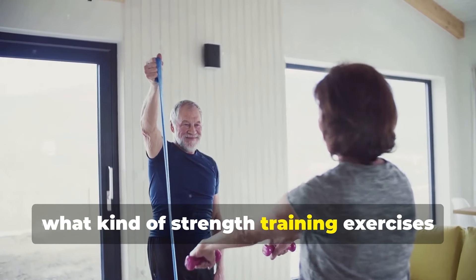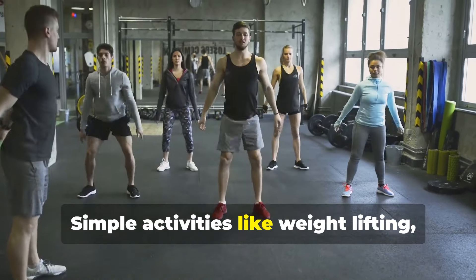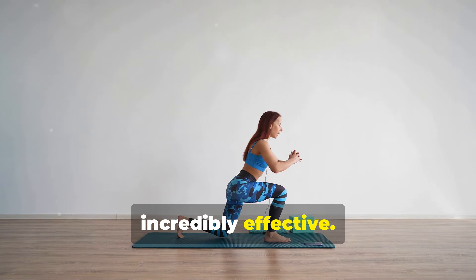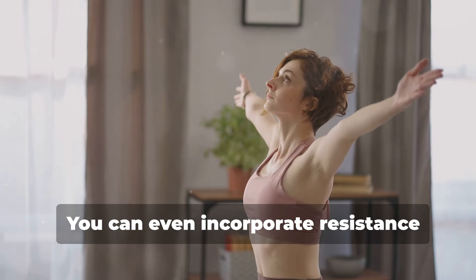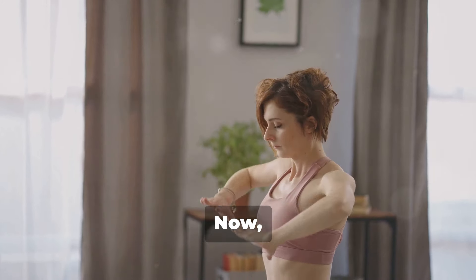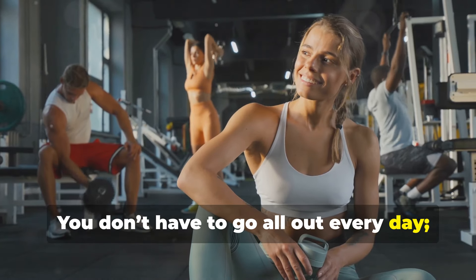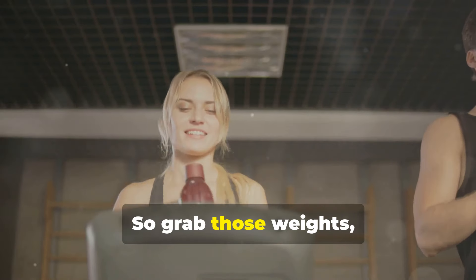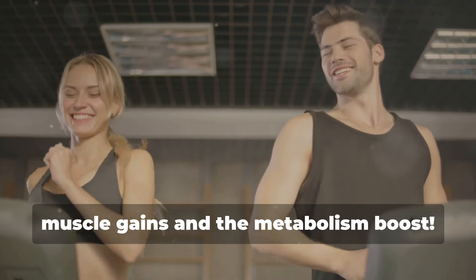What kind of strength training exercises should you be doing? You don't need to be a gym rat to make it work. Simple activities like weight lifting, body weight exercises, or using resistance bands can be incredibly effective — think squats, lunges, push-ups, or even lifting some weights a few times a week. Aim for at least two to three days a week. Just a couple of focused sessions can make a huge difference, and your future self will thank you for the muscle gains and the metabolism boost.